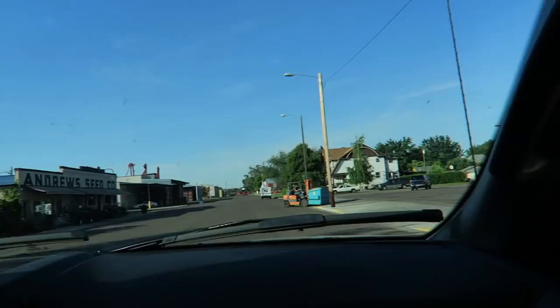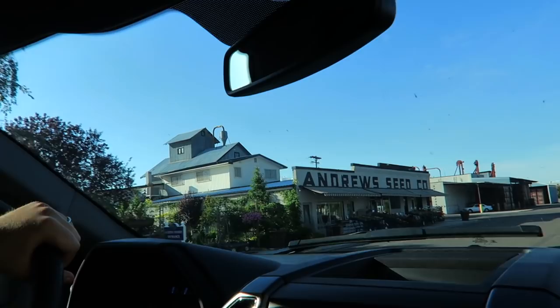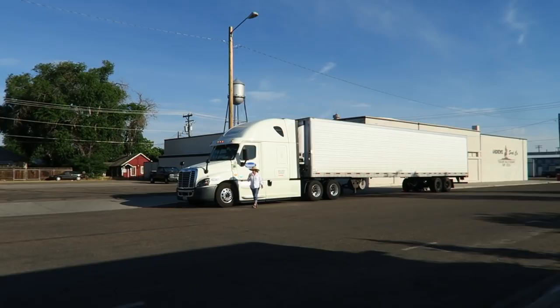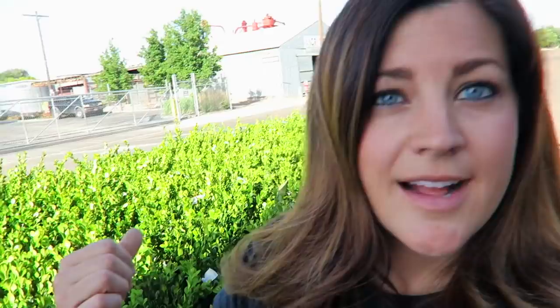Feeling super motivated this morning — it's just past 8 and feeling nice and cool. I don't know how I'm going to feel at 2 or 3 this afternoon when it's 95. At the garden center — those are some nice looking rosemarys up there, and that is a lot of boxwoods!